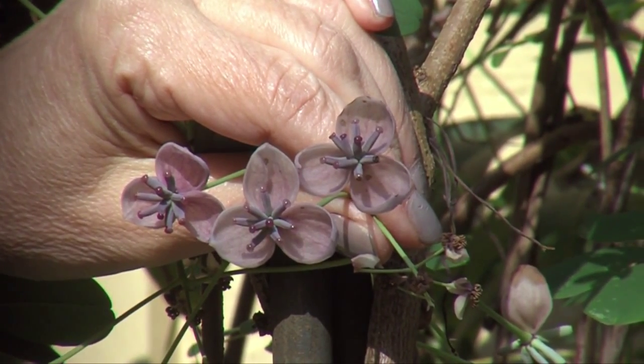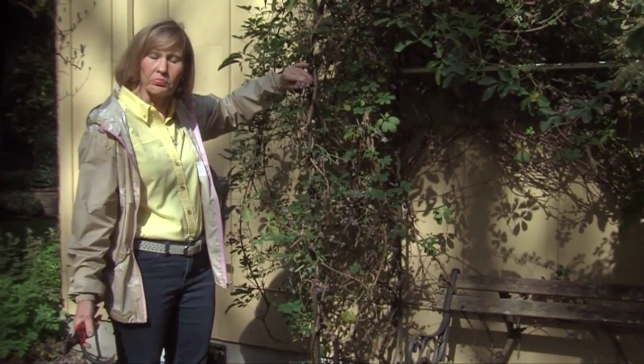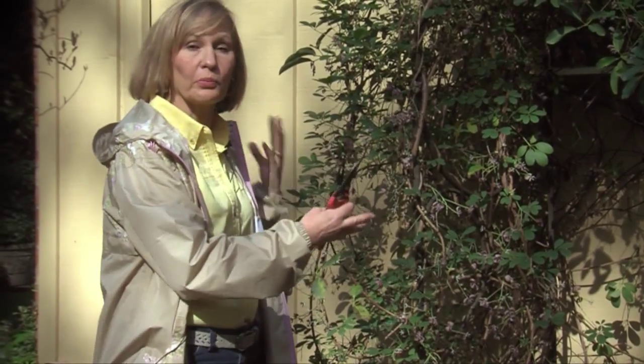Akebia has a very long bloom time. This vine starts blooming around April and will bloom up until probably close to June. Here is a nice advantage of Akebia vine: you can take your pruning clippers when it's in its most beautiful bloom.